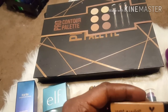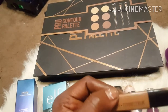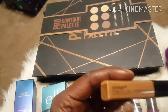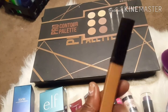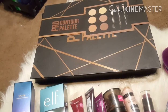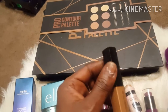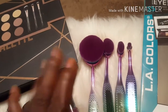Then I also picked up this Wet n Wild concealer and it is in Dark Cocoa. I like this one too — I've already used it.